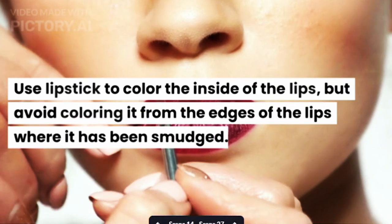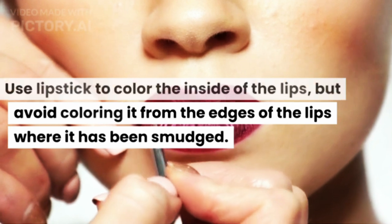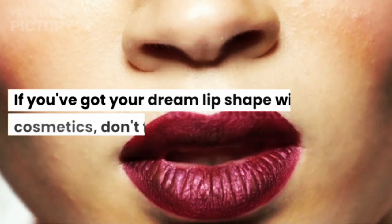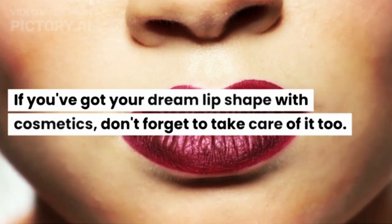Use lipstick to color the inside of the lips, but avoid coloring from the edges of the lips where it has been smudged. Choose a dark lipstick to make your lips appear smaller. If you've achieved your dream lip shape with cosmetics, don't forget to take care of them too.